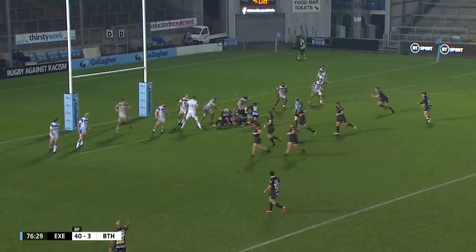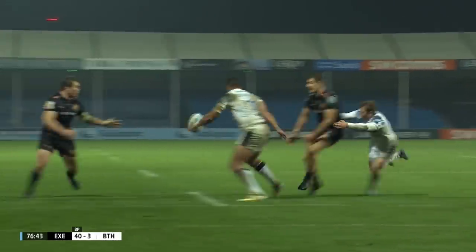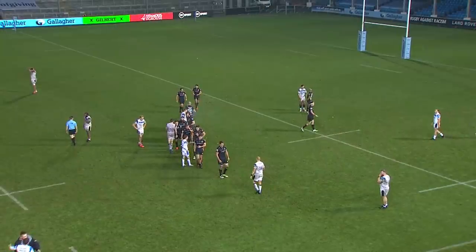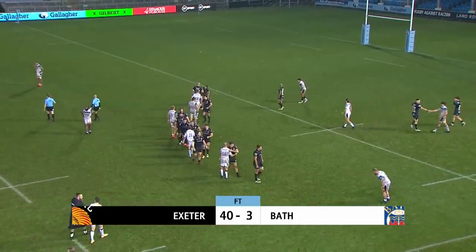Capstick with the charge there, and then the ball fired across. And Devoto, just popping it out wide to Witten. The final score from Sandy Park is Exeter 40, Bath 3.